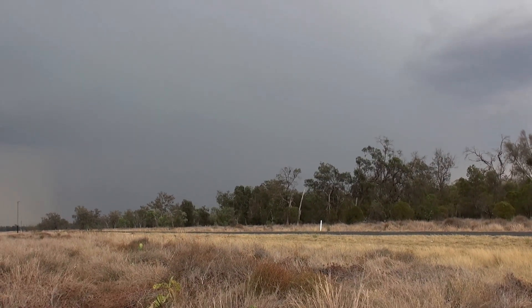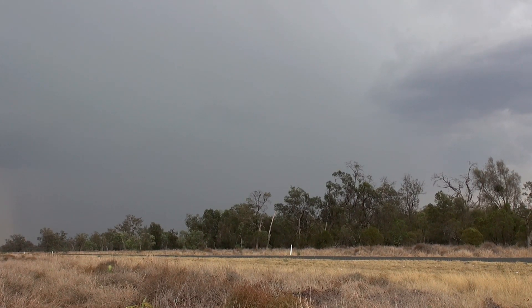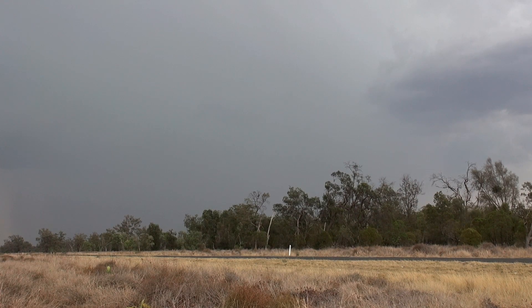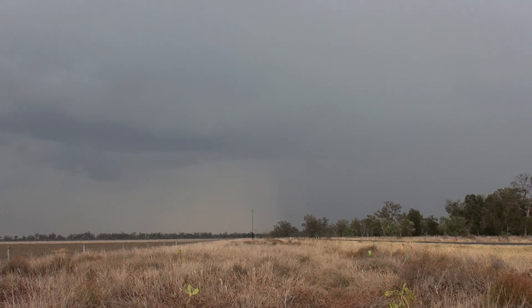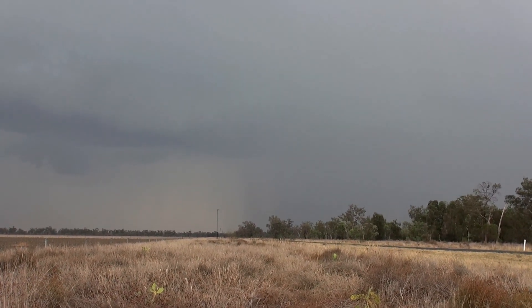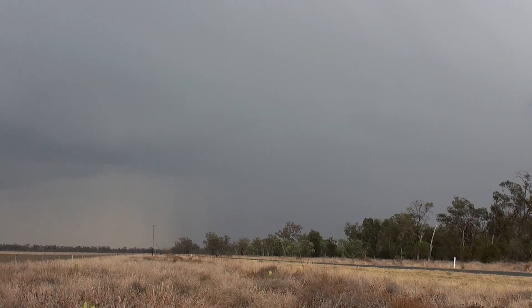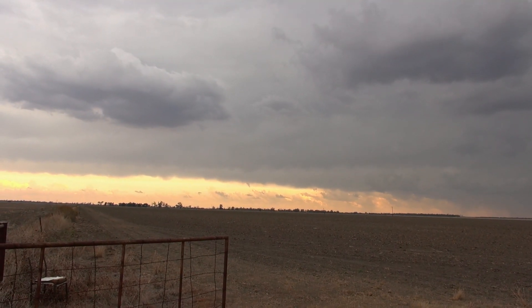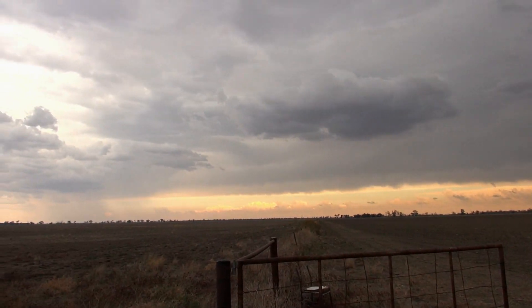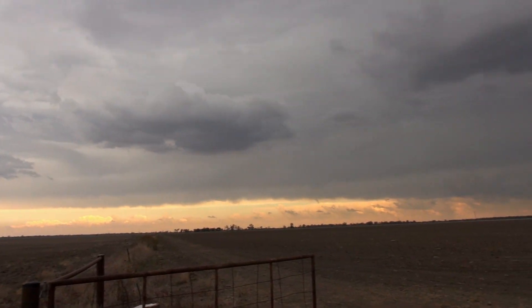Nice thunder noise there. We've got a nice solid rain shaft developing to our south-west. To our south here you can see we've got Anvilus Maximus, and it's shaded out all the convection basically to our east and south.